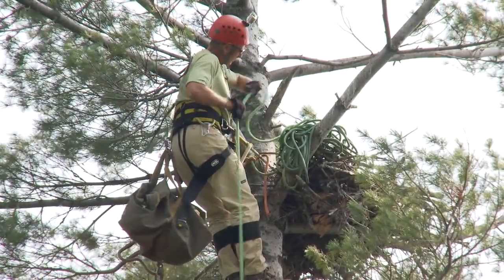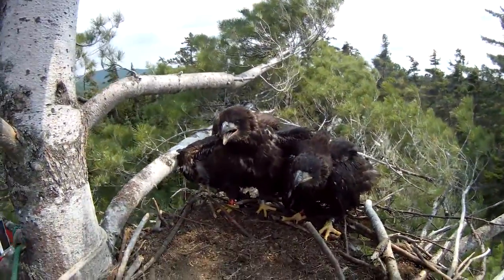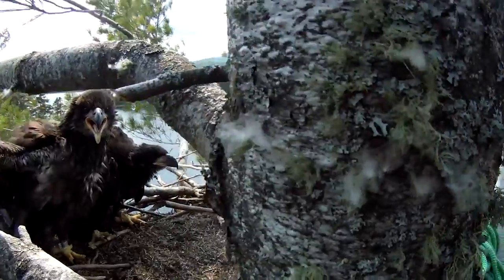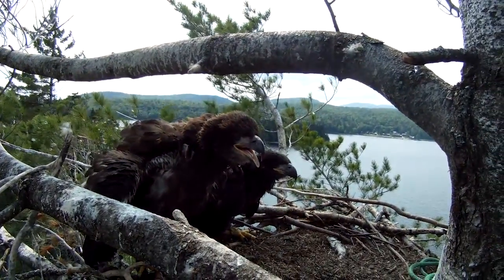The bald eagles nationwide have actually been delisted as an endangered species. But the reality is they still are fully protected with all the same protections on the birds and their habitat, and they're protected under the Bald Eagle and Golden Eagle Protection Act.